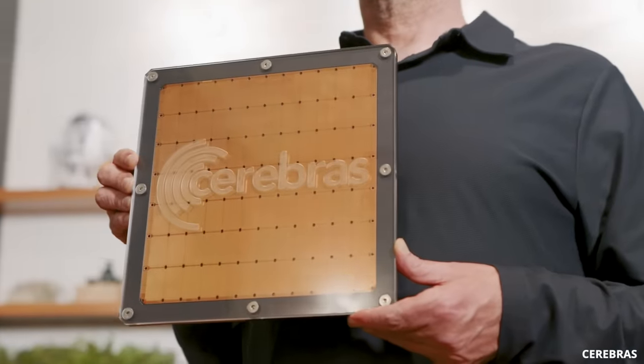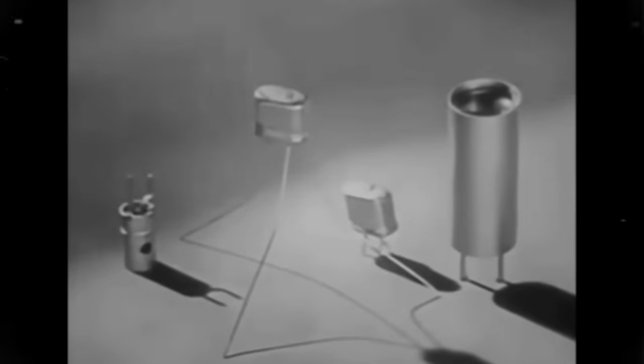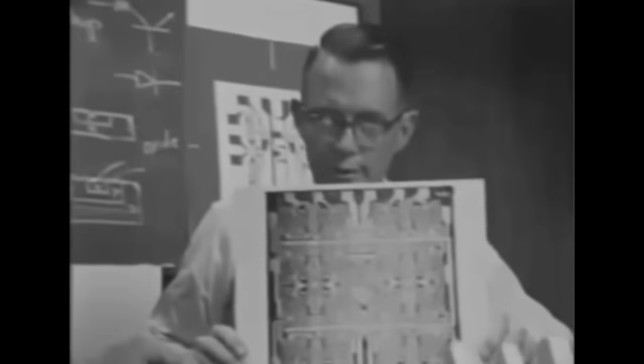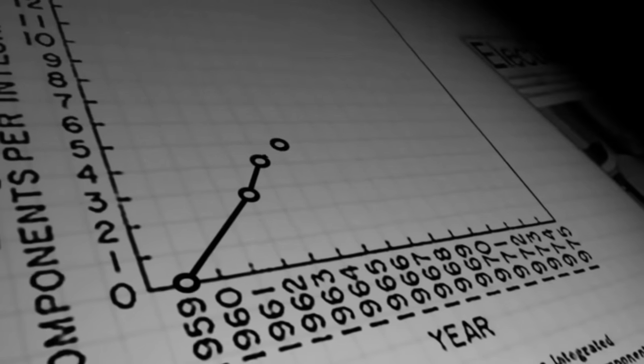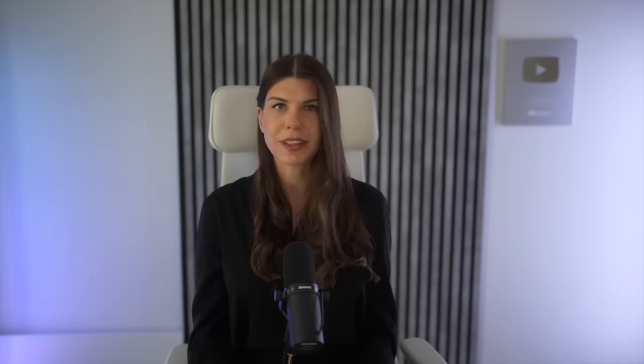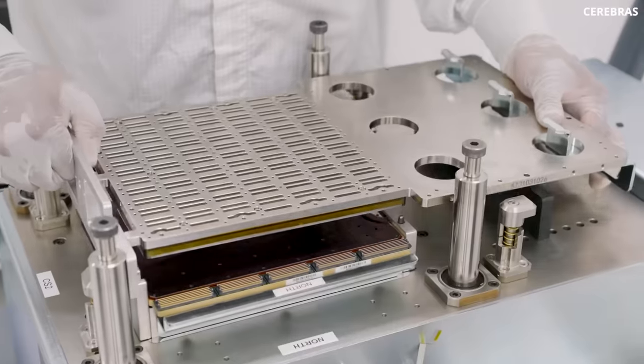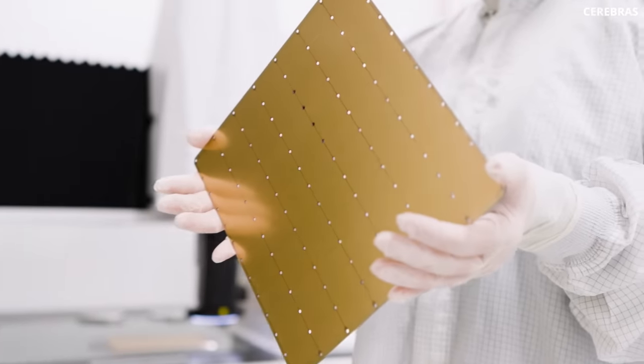Now let's discuss the stunning four-trillion-transistor chip from Cerebras. Since the advent of microchips in 1972, the semiconductor industry has followed Moore's Law, which states that the number of transistors on a chip doubles roughly every two years. As you can see from the plot, Cerebras seems to be outperforming this law, which many had believed was no longer applicable.